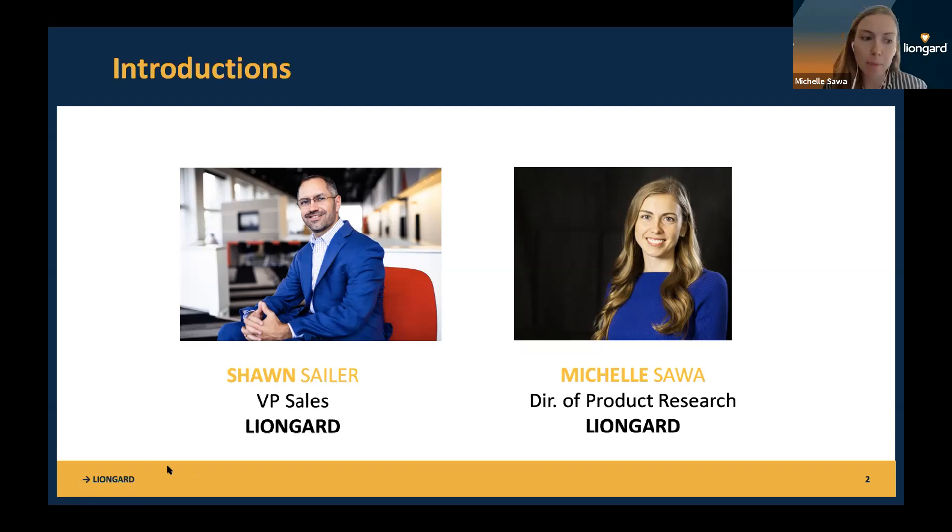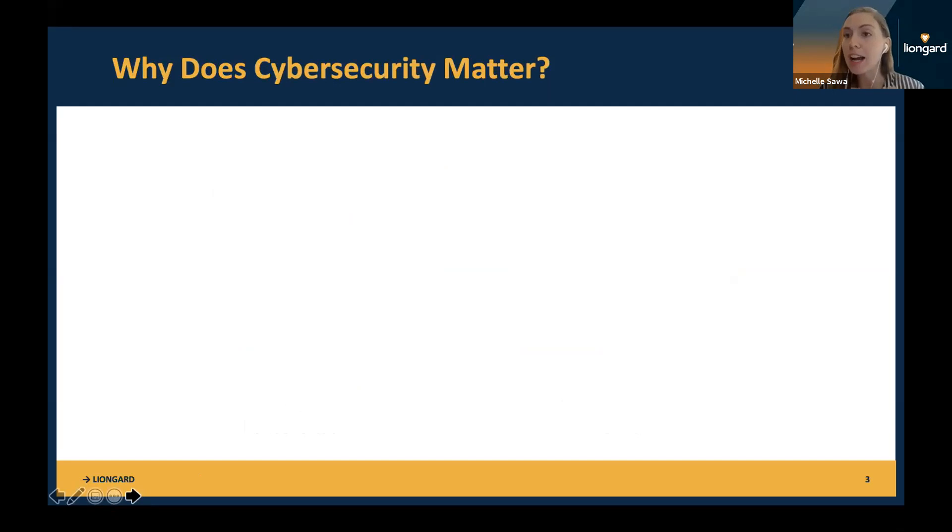This is going to be an interactive session. We encourage you to use the chat and ask questions in the Q&A. Here's our first question: Why does cybersecurity matter? I want you to use the chat in your own words. It seems like a lot of you care about cybersecurity and are looking to conform to cybersecurity standards. Let us know in the chat why it matters for you. Sean, from your experience in the industry, why does cybersecurity matter?